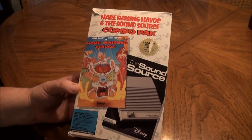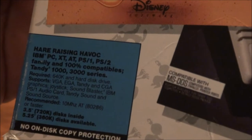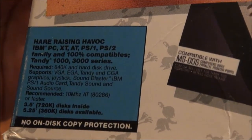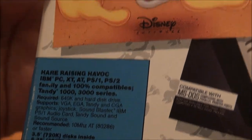Let's take a look at some of this. Compatible with MS-DOS. You can read what it's compatible with. No on-disk copy protection.